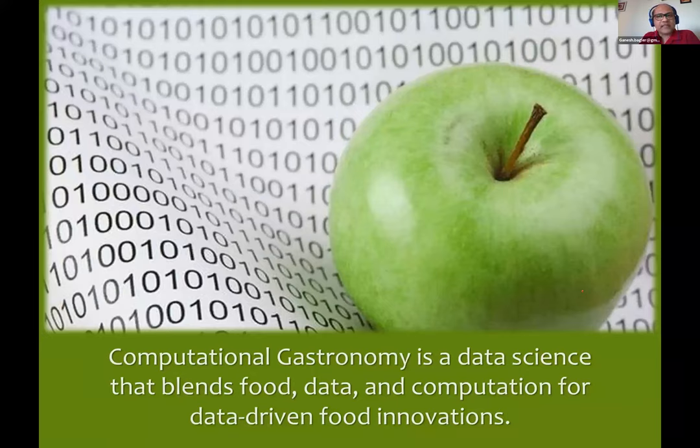Food remains an artistic endeavour. Food remains personal — it's like my mother's recipe, it has a very personal touch. The question is: can such a personal topic be transformed into a science in the first place, and a data science at that, such that we can actually bring about innovations? All of my talk is going to be about pitching that indeed it is possible — and what is also not possible, I'll mention that shortly.